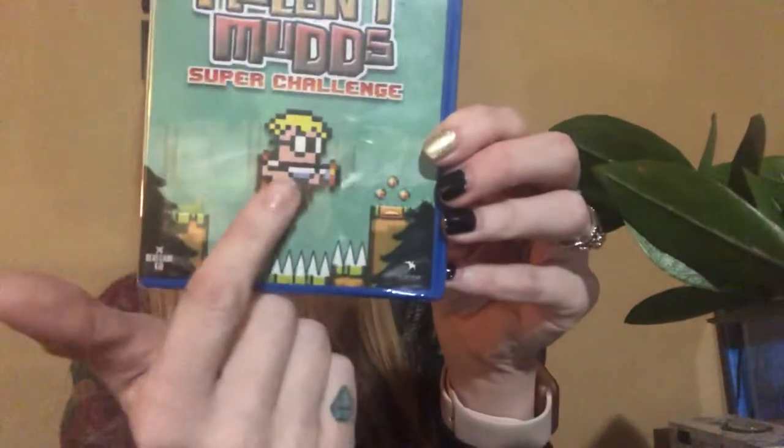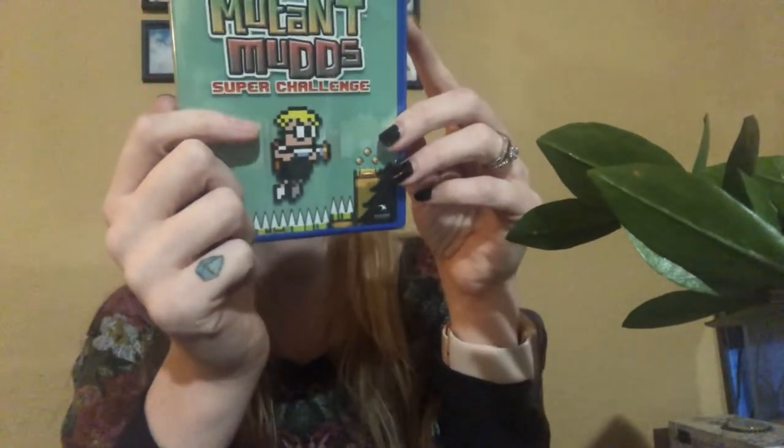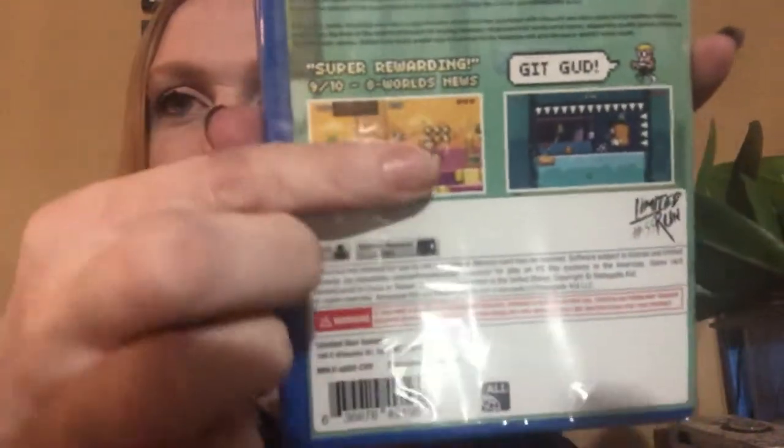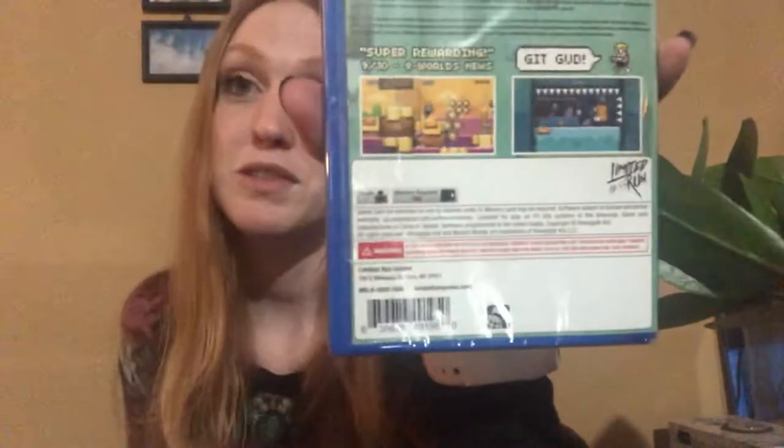Mutant Mudds Super Challenge! I'll put the full name in the description. This looks like a little Mario wannabe — he's got a little blaster gun and little glasses, that's freaking cool. Got a 9 out of 10, we got this covered! The worms on the back are so small but this actually looks really cool. The graphics look pretty good even if they don't show well on camera. Here's the card that came with that one.